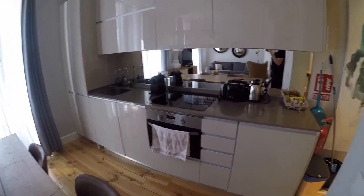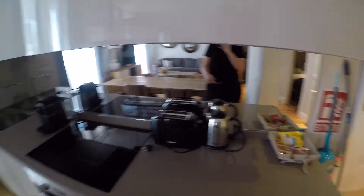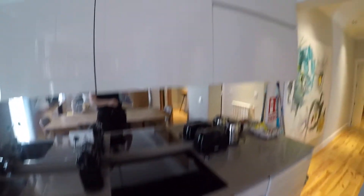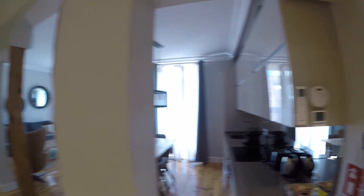So we have the electric stove, the oven, the toaster, Nespresso, the sink, the fridge, the freezer, and a lot of storage for all your belongings. So this is another view of this fully equipped kitchen.